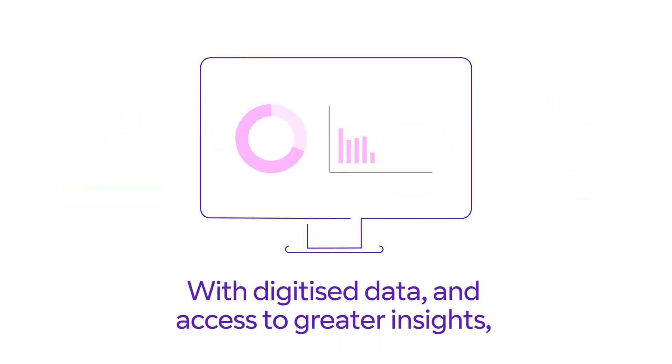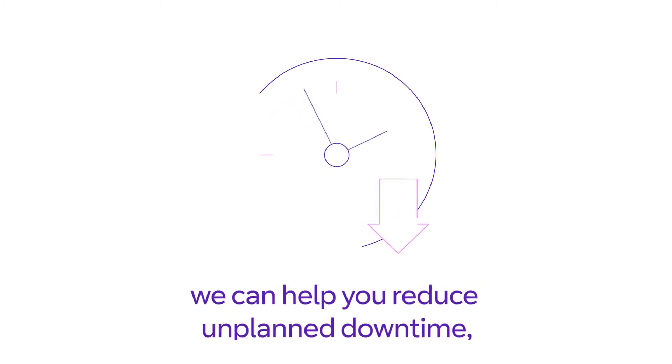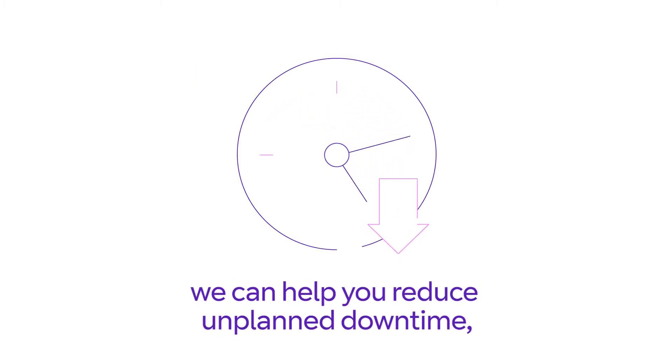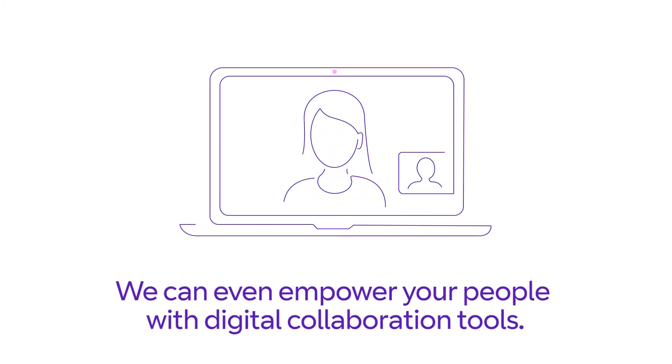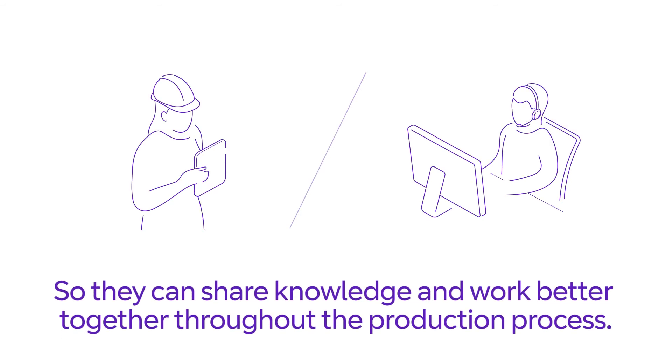With digitized data and access to greater insights, we can help you reduce unplanned downtime, improve productivity, and save energy. We can even empower your people with digital collaboration tools, so they can share knowledge and work better together throughout the production process.